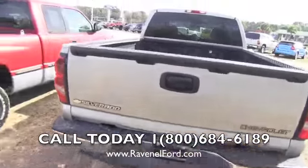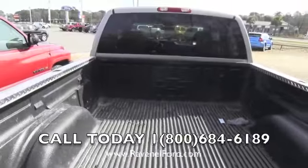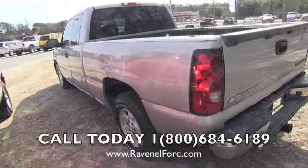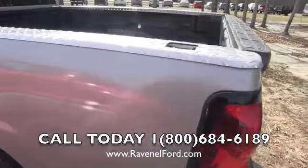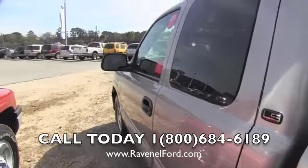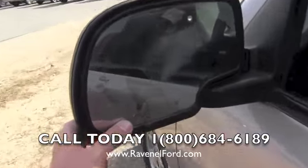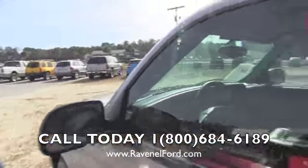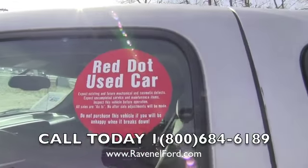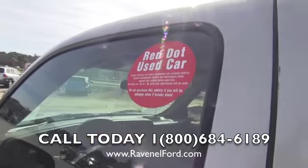It also has a bed liner. The driver side looks better than the passenger side. The mirror has a crack in it. This is a red dot vehicle, meaning it's sold as-is with no warranty. We're passing the savings on to you instead of sending it to auction.